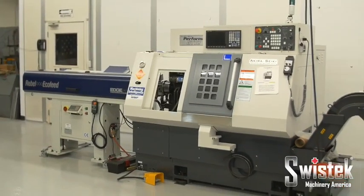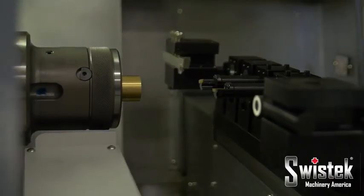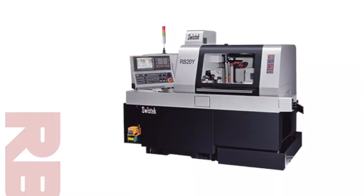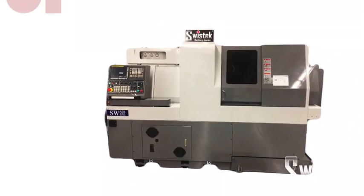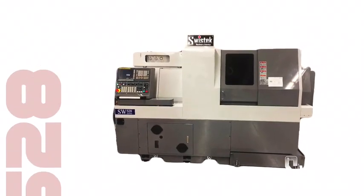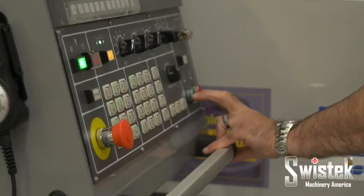SwissTech's Swiss-type lathes vary in size and capacity, ranging from the RB20Y's 3-quarter inch bar capacity all the way up to the SW528's massive 2-inch capacity. Flexible and dynamic,